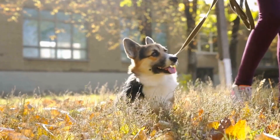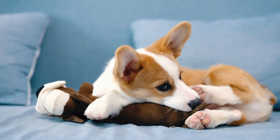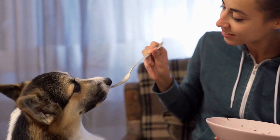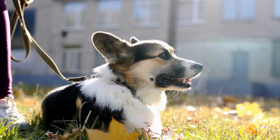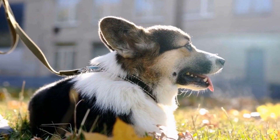Puppies: Cardigan Welsh Corgi puppies have unique dietary requirements. They require a diet that supports their rapid growth and development. Opt for high-quality puppy food formulated specifically for their breed and age. It is important to feed them small, frequent meals throughout the day to prevent digestive issues.